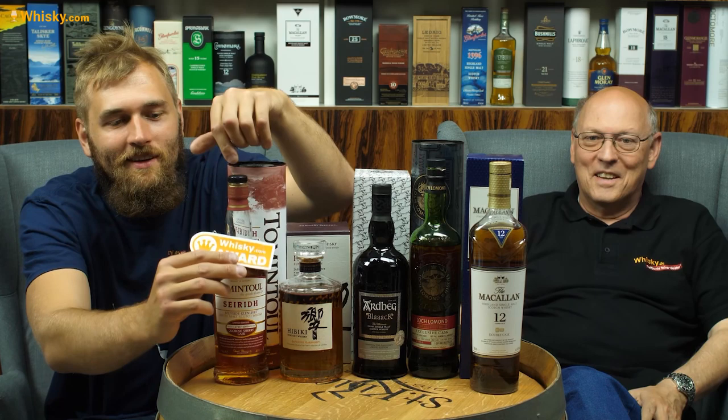Welcome to whiskey.com, where fine spirits meet. My name is Horst Lüning, this is my son Ben. Today we have the best whiskeys from May 2020 — the whiskey.com awards. The award badge now has a little chain on it, which fits the running gag of things being a bit misfitting.